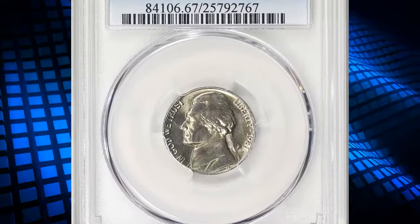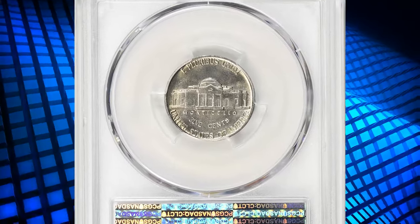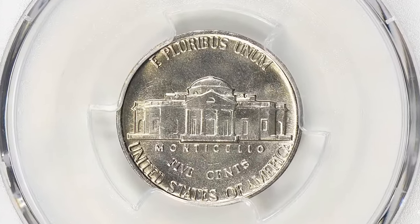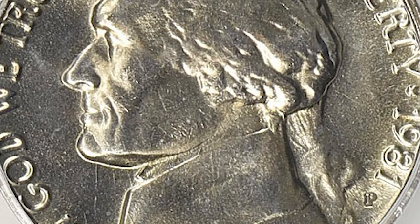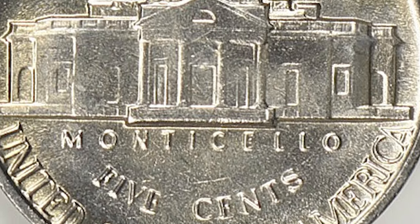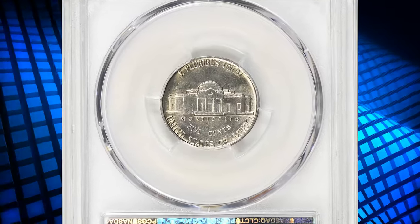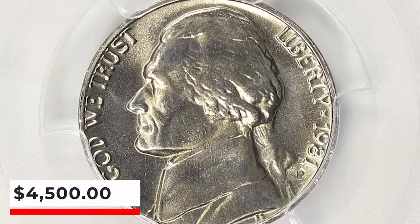Number 2: 1981 P Jefferson Nickel, graded in Mint State 67FS by PCGS. The 1981 P Jefferson Nickel was issued by the United States Mint in 1981 at the Philadelphia Mint, as indicated by the P mint mark. The term Full Steps refers to the steps on Monticello, and a Full Steps designation indicates that the coin's steps are well-defined and fully struck, which is a desirable characteristic for collectors. A grade of MS67 is considered excellent condition, with only minor imperfections visible under close examination. PCGS reports just three specimens in this high-end grade with none finer. This highly elusive specimen ended up selling for $4,500 with buyer's fee.